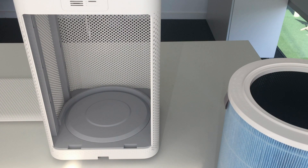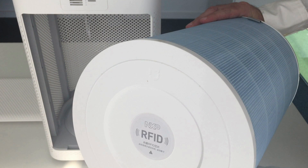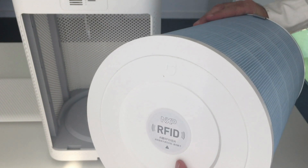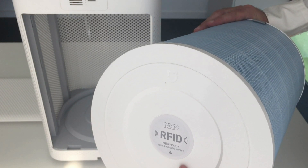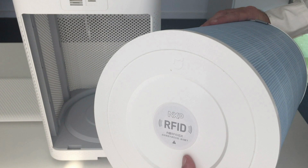Let me show you how NFC is integrated in this device. Each air filter embeds an NXP NTAG213 NFC tag in the bottom part of the filter, as you can see. The tags come programmed with a unique signature based on elliptic curve cryptography. This digital signature is used to prove that the filter is original.